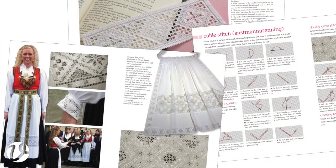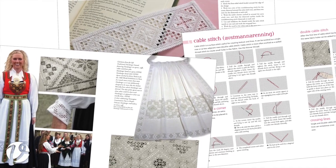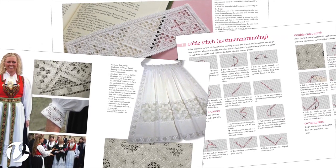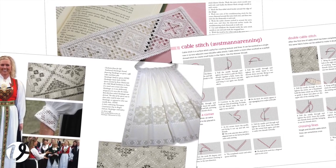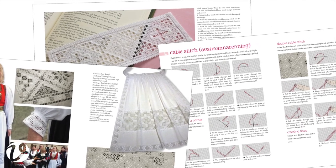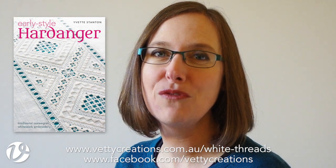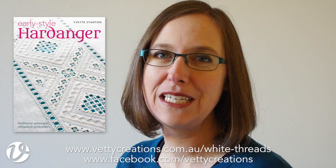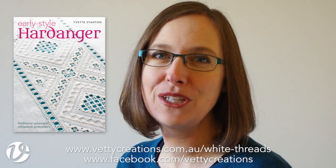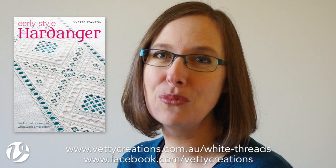The book will be available in late 2015. It will have a range of projects featuring Early Style Hardanger, and all the step-by-step stitch instructions that you've come to expect from me. There will be both left- and right-handed instructions. Please stay tuned to the Betty Creations Facebook page and my blog, White Threads, for more information about the book's release. And please tell any of your friends who might be interested. I really look forward to sharing this beautiful embroidery with you.